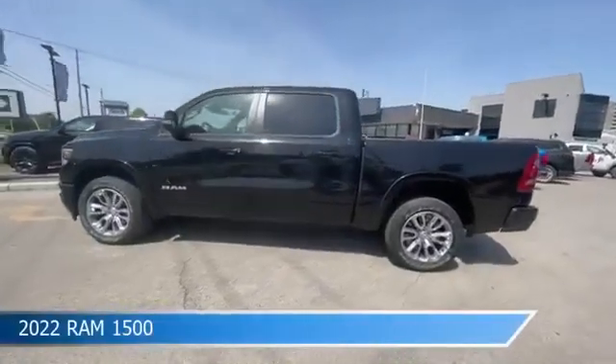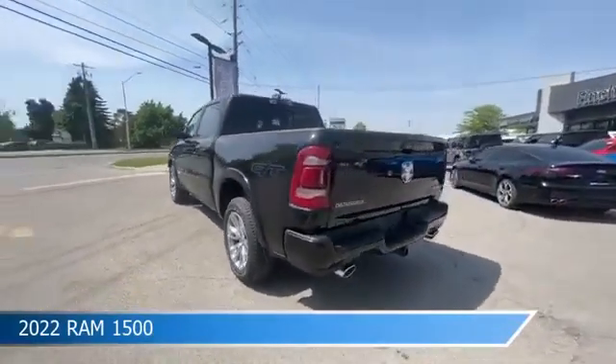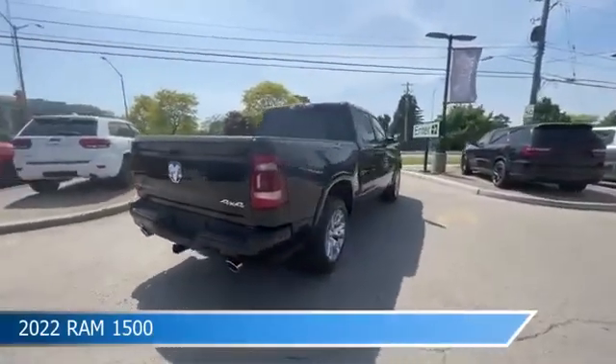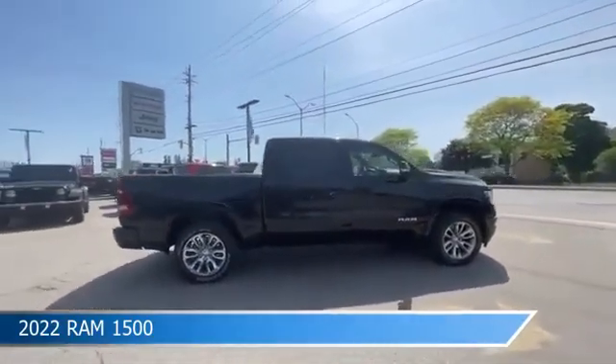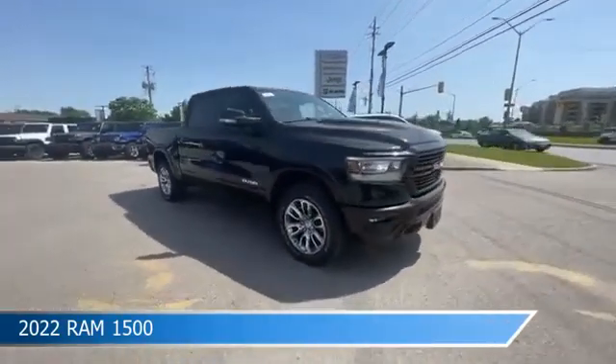Take a look at this 2022 Ram 1500, equipped with an 8-speed automatic transmission in diamond black crystal pearl coat. This car comes with some great features including adjustable pedals, child safety locks, Android Auto, anti-lock brakes, and more. Come in and check it out today.